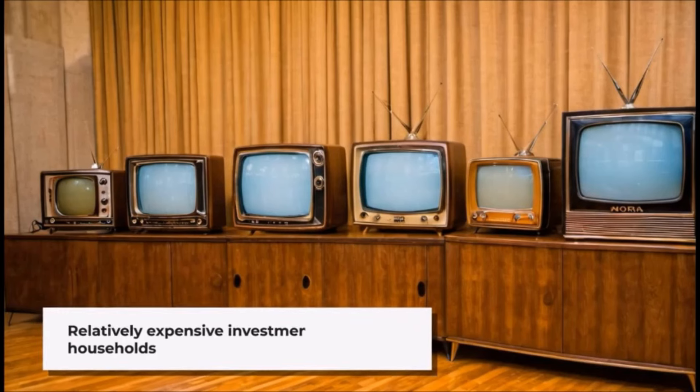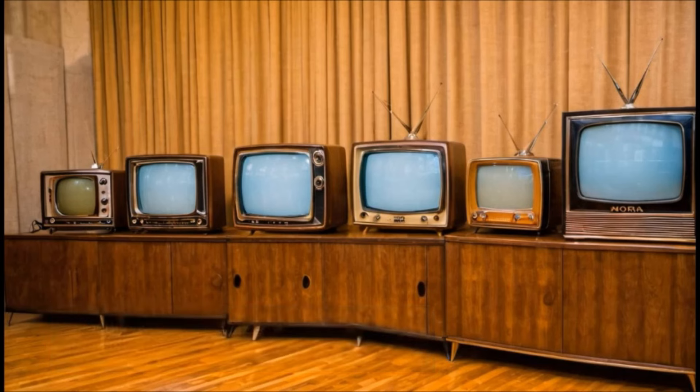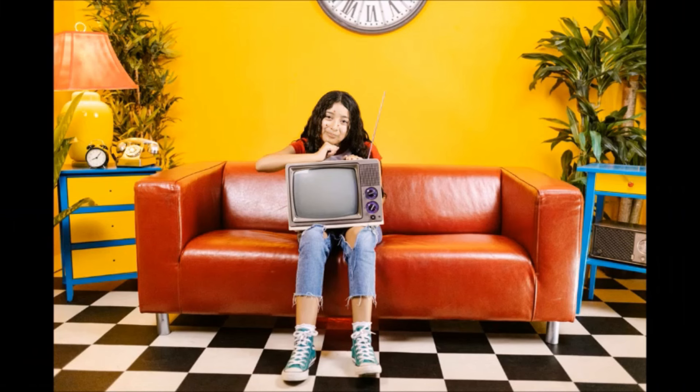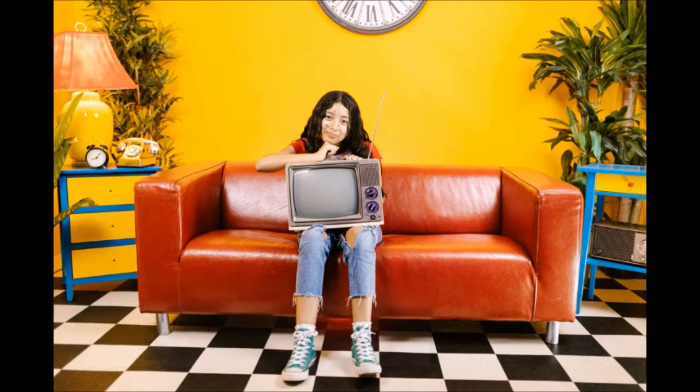Television sets in the 1950s were relatively expensive compared to other consumer goods of the time — a new television set could cost several hundred dollars, making it a significant investment for many households. Today, vintage television sets from the 1950s are sought after by collectors and enthusiasts, and restored models in good condition can fetch high prices, especially for rare or iconic designs.